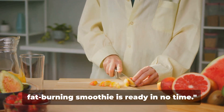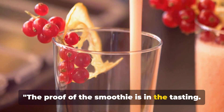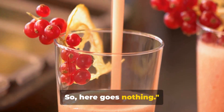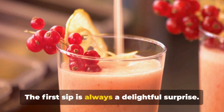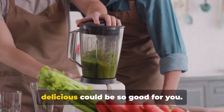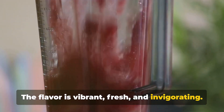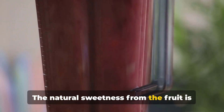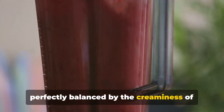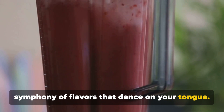And there you have it — your delicious fat-burning smoothie, ready in no time. The proof of the smoothie is in the tasting. The first sip is always a delightful surprise. You'd never guess that something so delicious could be so good for you. The flavor is vibrant, fresh, and invigorating. The natural sweetness from the fruit is perfectly balanced by the creaminess of the yogurt, creating a mouth-watering symphony of flavors that dance on your tongue.